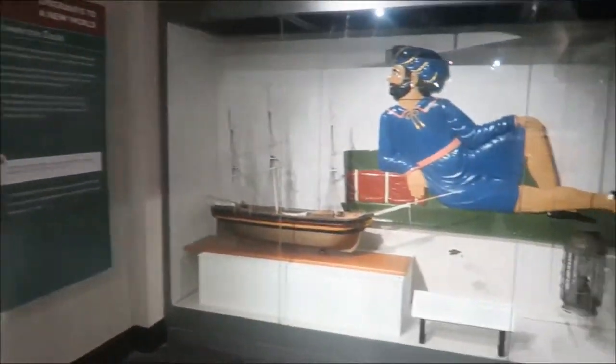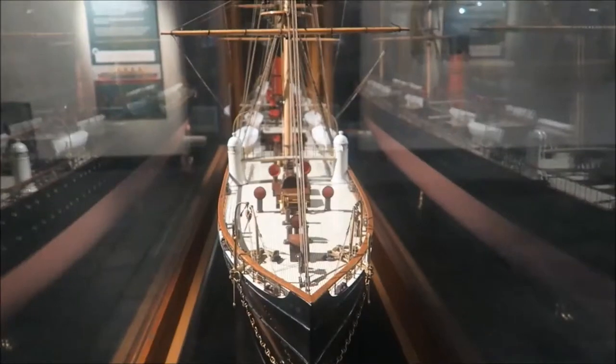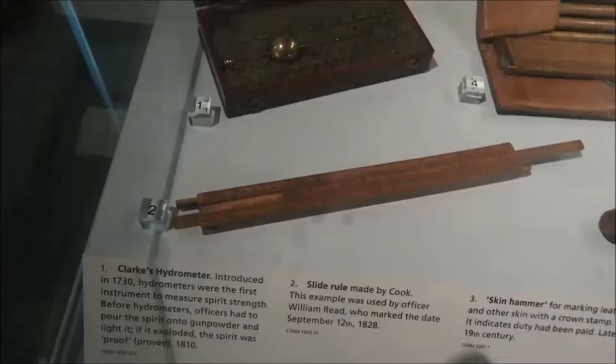Spend maybe an hour or two hours there, but there's also a restaurant up at the top which is great to go and have a bite to eat, and you get a wonderful view of the city as well.